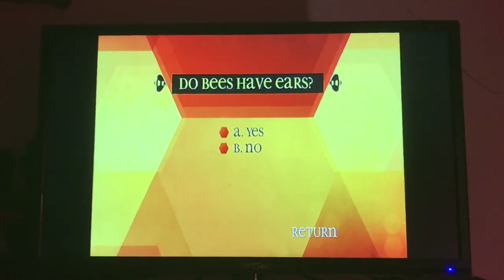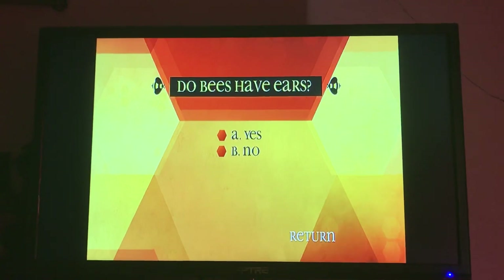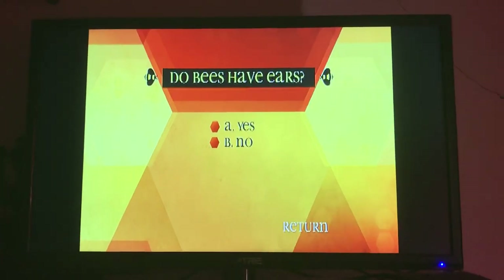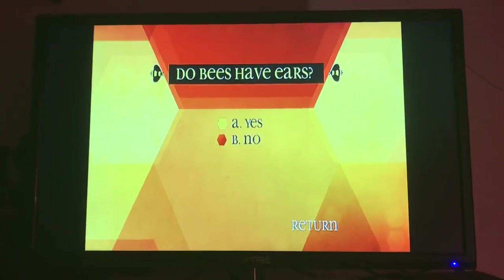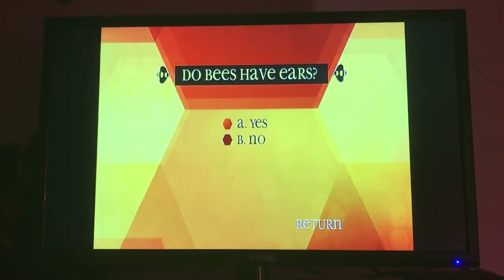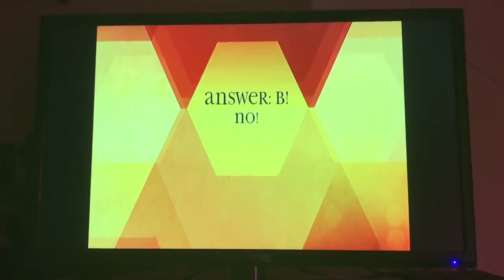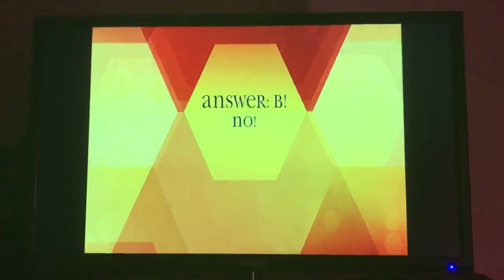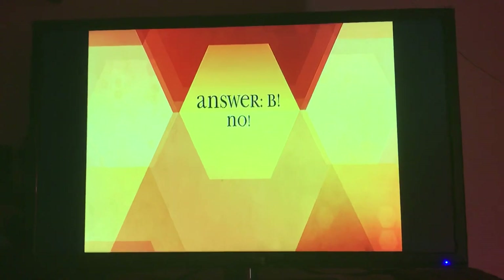Do bees have ears? A, yes. B, no. B, no — but they can feel vibration through their legs. That is how they are able to detect sound.